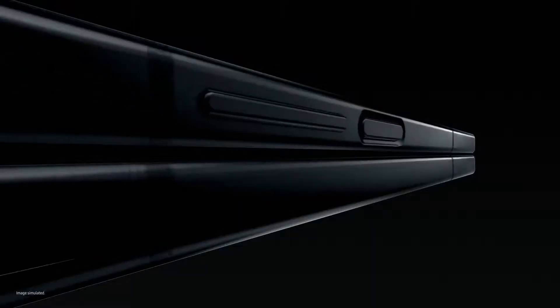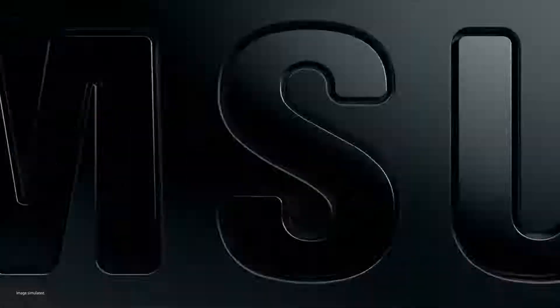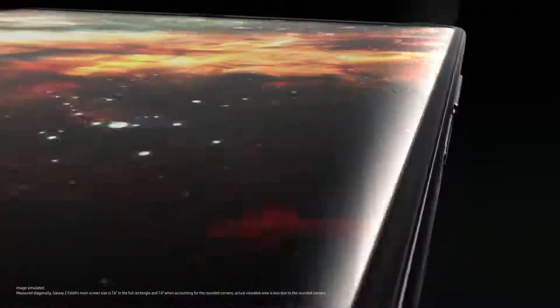Say hello to Z Fold 4, the productivity powerhouse. The thinnest fold yet, with a wider cover screen. Open it, and you're in 7.6 inches of endless viewing with a less visible UDC. You can truly get lost. The large screen gives you a leg up while gaming.